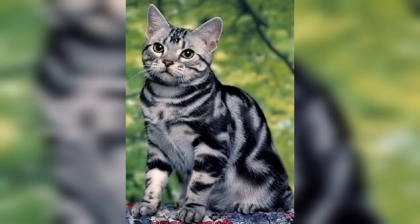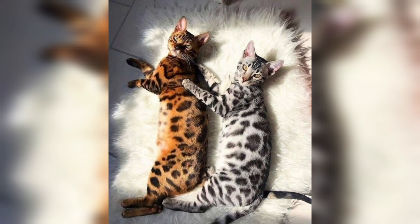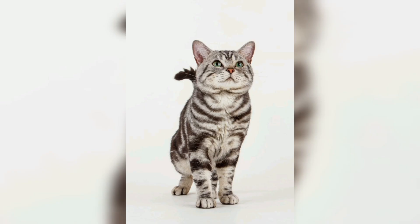The American Shorthair is a very pleasant companion cat. She is very easy-going and adaptable. The American is a loving cat and will attach herself to all members of the family. While she loves to play, she does not need constant attention. If she is in the mood to play, she brings her owners a toy, and she also plays by herself.